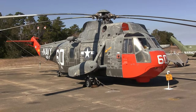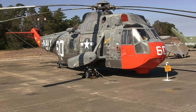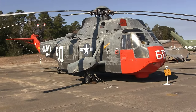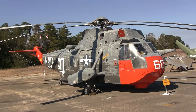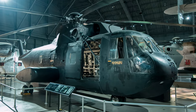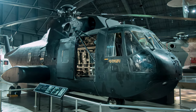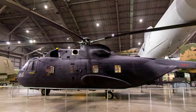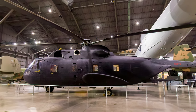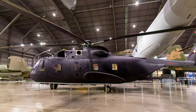Sikorsky's CH-3 is the Air Force version of the Navy's S-61 amphibious transport helicopter and a veteran of the Southeast Asia Wars. This vehicle, the Black Mariah, was attached to the 20th Helicopter Squadron. Painted flat black — hence the nickname — it was used for highly classified special missions.